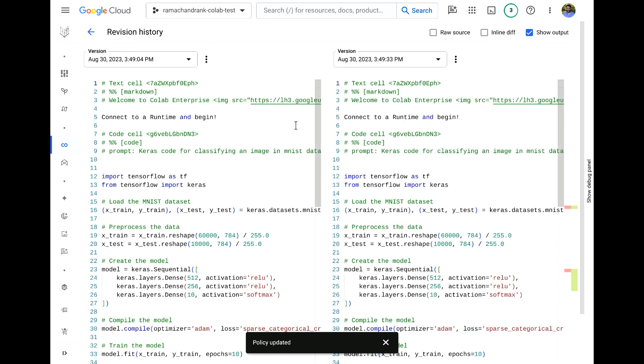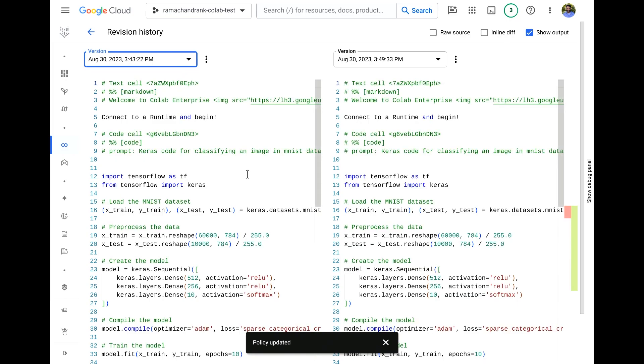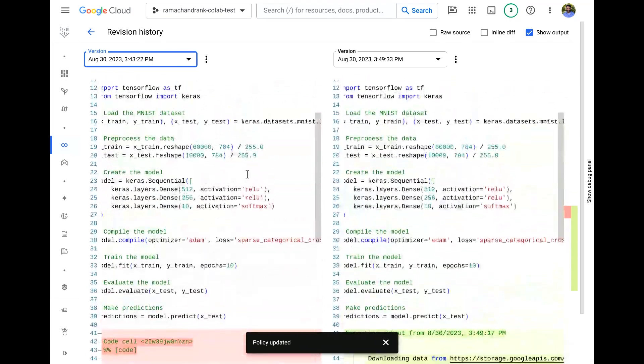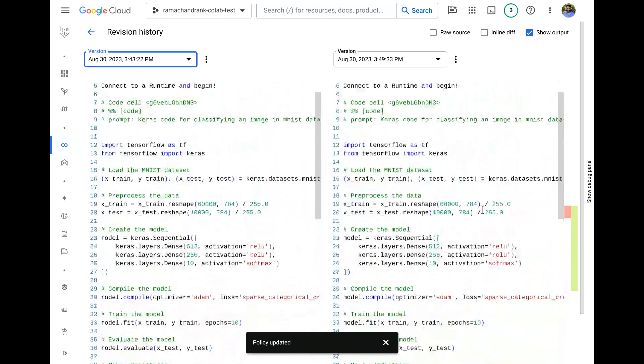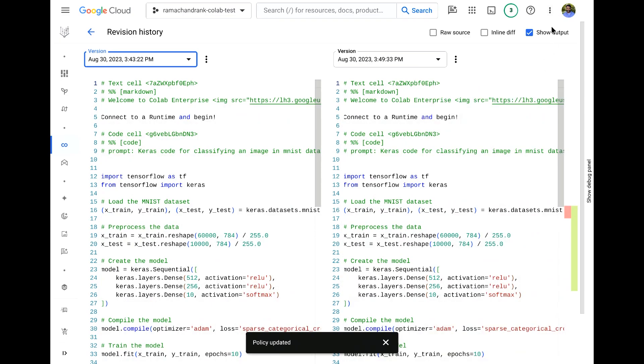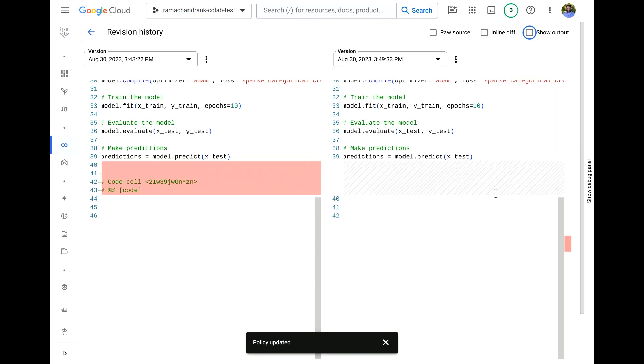In addition to sharing, we also have built-in versioning. The system saves a snapshot of the file every few minutes when there are changes. You can compare the current version to prior versions. Because this is a notebook, we allow you to remove the output from the diff so you can see just the code portions. You can also restore and revert to a prior revision.